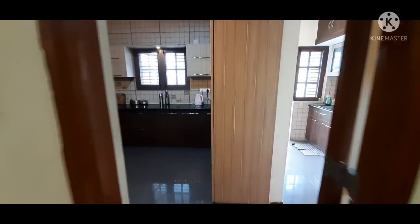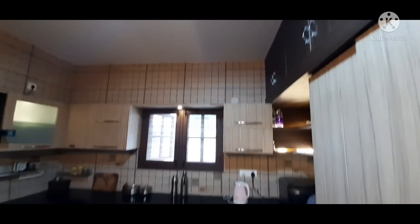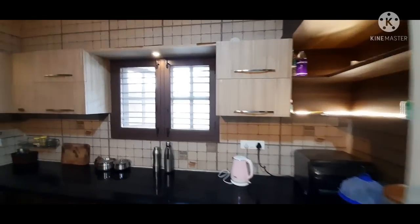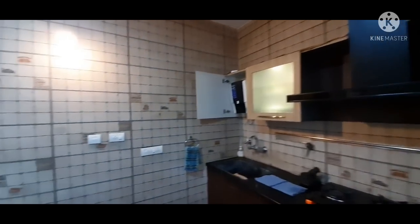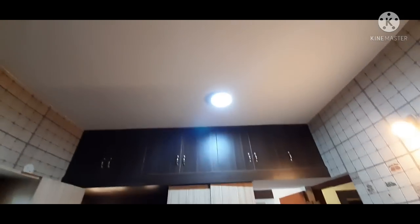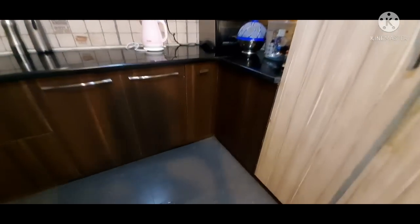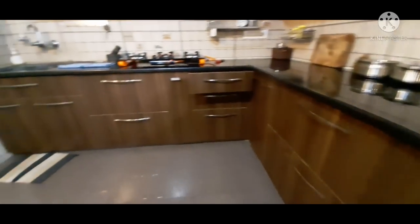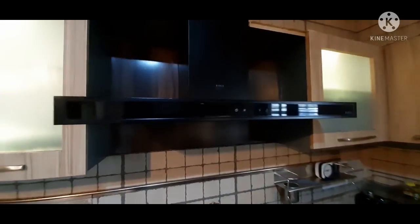Now we get into the kitchen, which has two portions — a dry kitchen and a wet kitchen. The size of the dry kitchen is approximately 8 by 10 feet. I should really appreciate the owner for designing this whole house — the interior design, the texture, the color, and the natural cladding stones that you see throughout the complete house are totally designed by the owner himself.